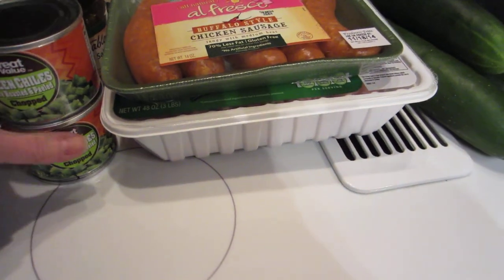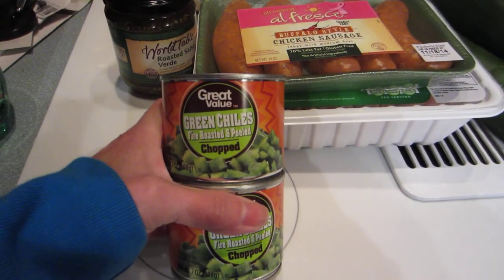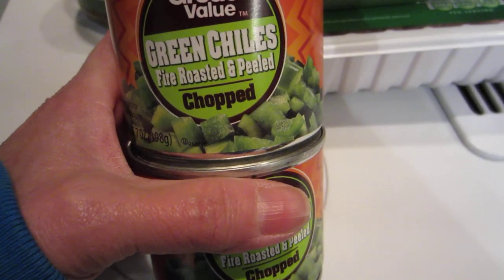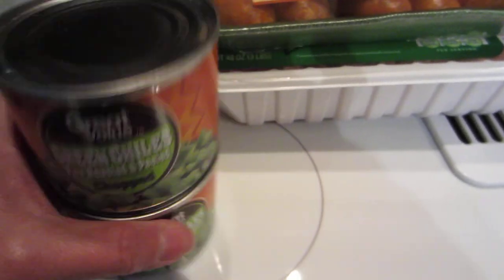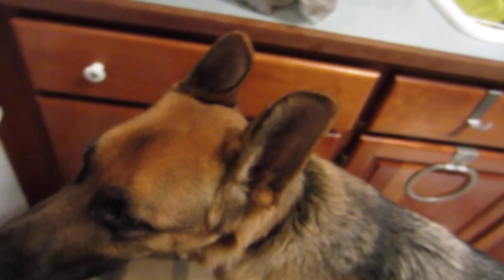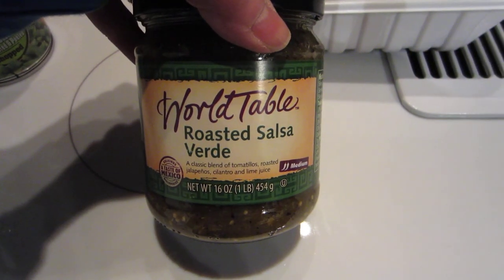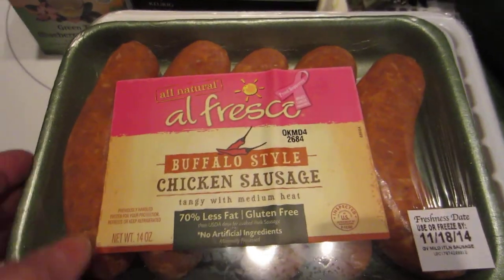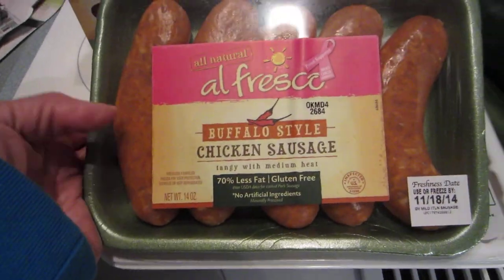I got two cans of the Great Value green chilies — fire roasted, peeled and chopped. And there's Bruno! Hi! And I got some green roasted salsa and some buffalo style chicken sausage by Alfresco. These look really good.